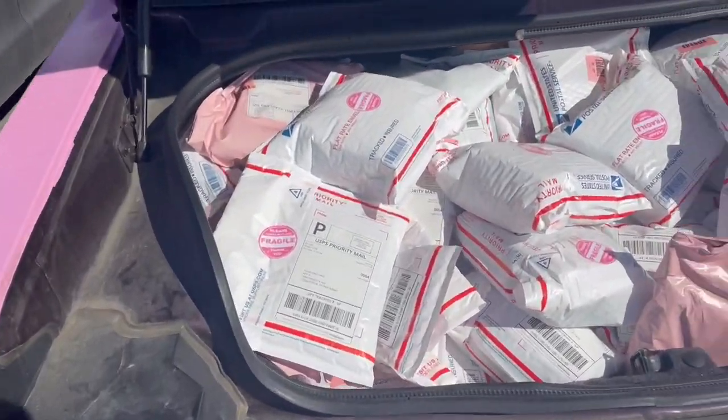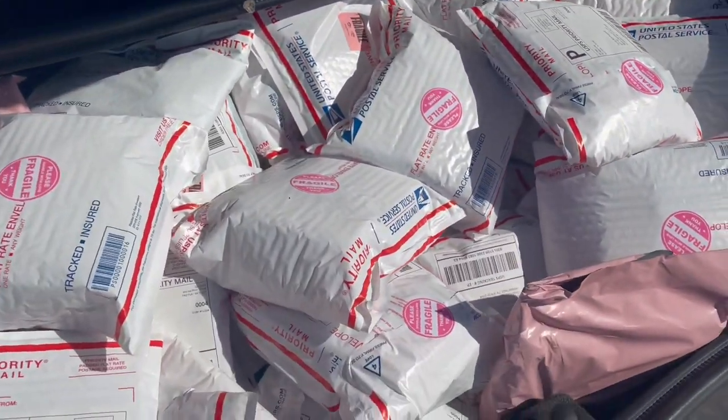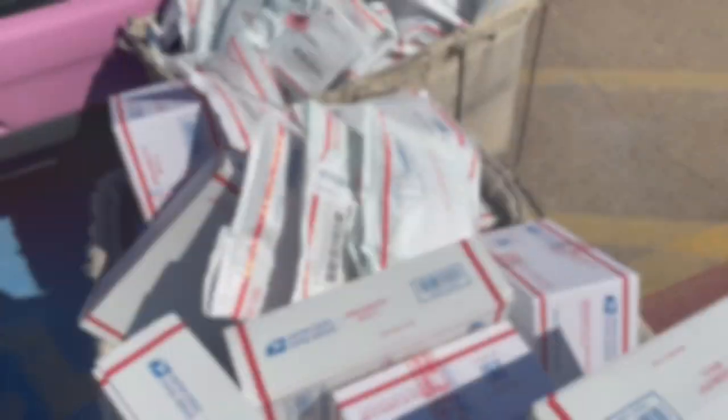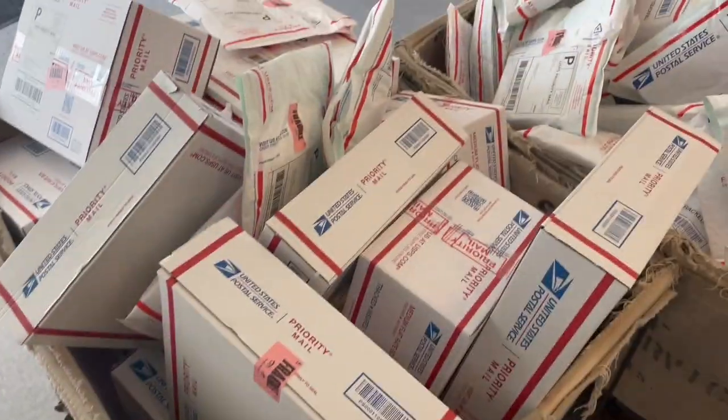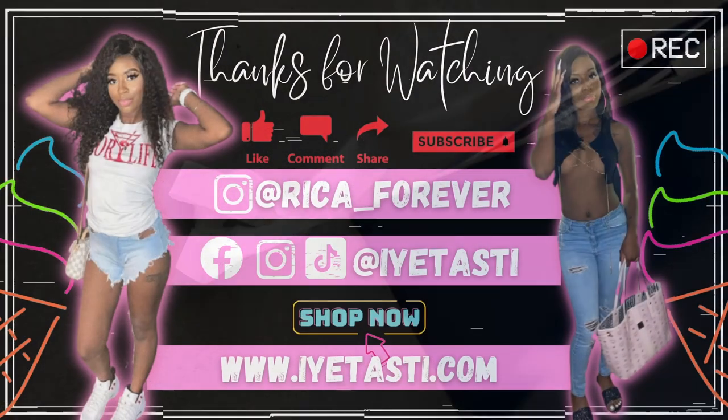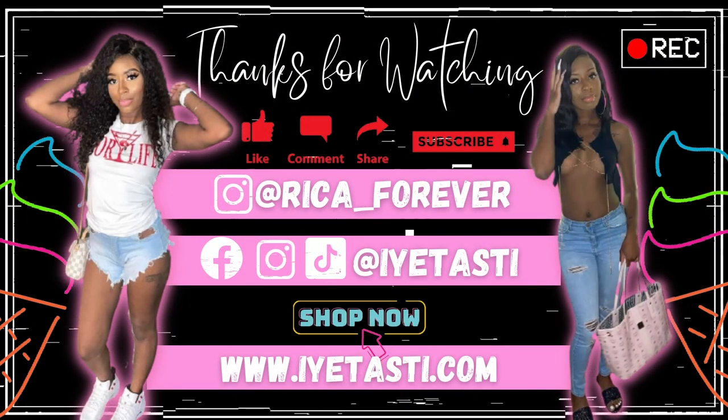Okay y'all, so I'm at the post office for the big post office run. Bye y'all!